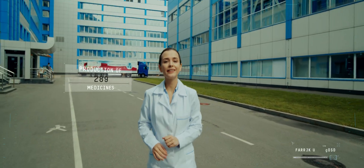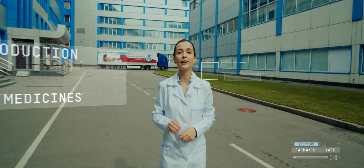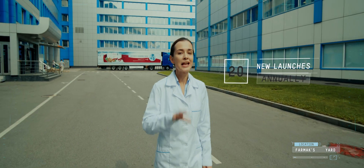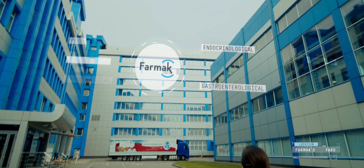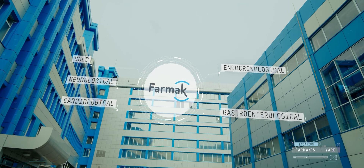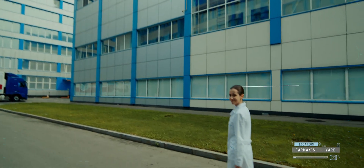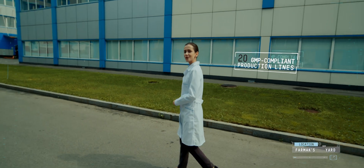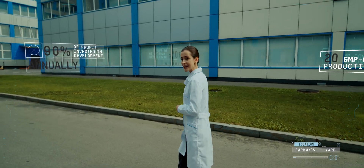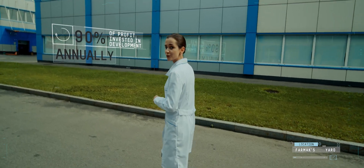Pharmac is a leading manufacturer of medicines in Ukraine. We manufacture over 400 well-known medicinal products, and every year we launch 20 more products. Among the main pharmaceutical categories are endocrinological, gastroenterological, cardiac, neurological, anti-cold, and other medicines. We always strive forward because we have an important mission to preserve the people's health. That's why we reinvest 90% of income in the company development every year.